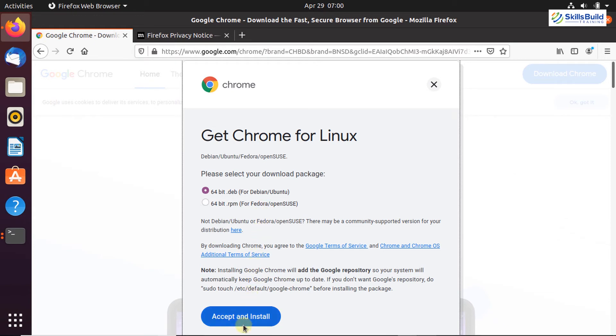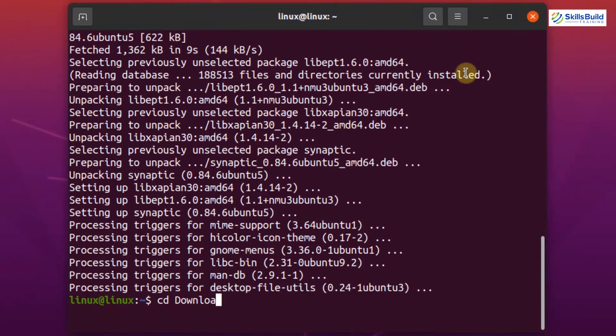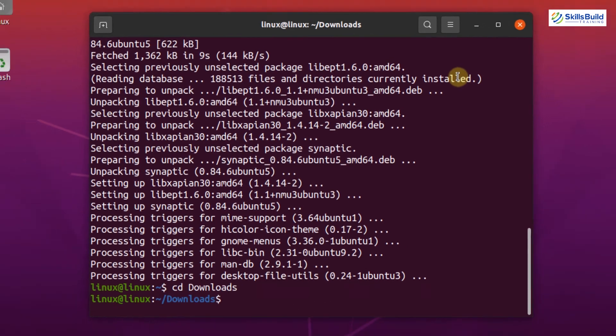Choose Ubuntu 64-bit operating system, accept Google's terms, and the Debian package will be downloaded in the downloads directory. Once the Debian package is downloaded, navigate to the downloads directory with the command: cd downloads. Then to install Google Chrome, write: sudo apt install ./ followed by the name of the downloaded Debian package. When you hit Enter, Google Chrome or any of your favorite browsers will be installed in your Ubuntu system.